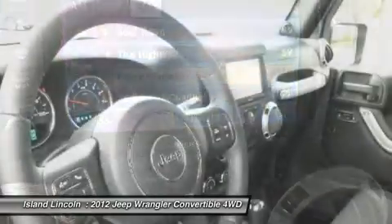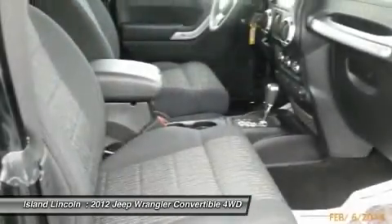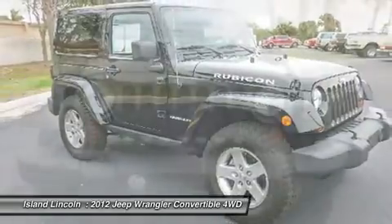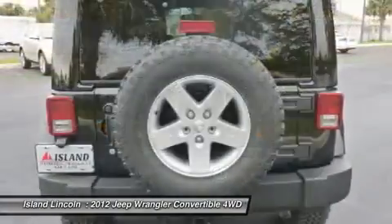Find excuses for road trips in this fabulous and whimsical Wrangler Unlimited. Stop by Island Lincoln located at 1850 East Merritt Island Causeway, Merritt Island, Florida, 32952 to make this yours today. No huddle, no hassle.